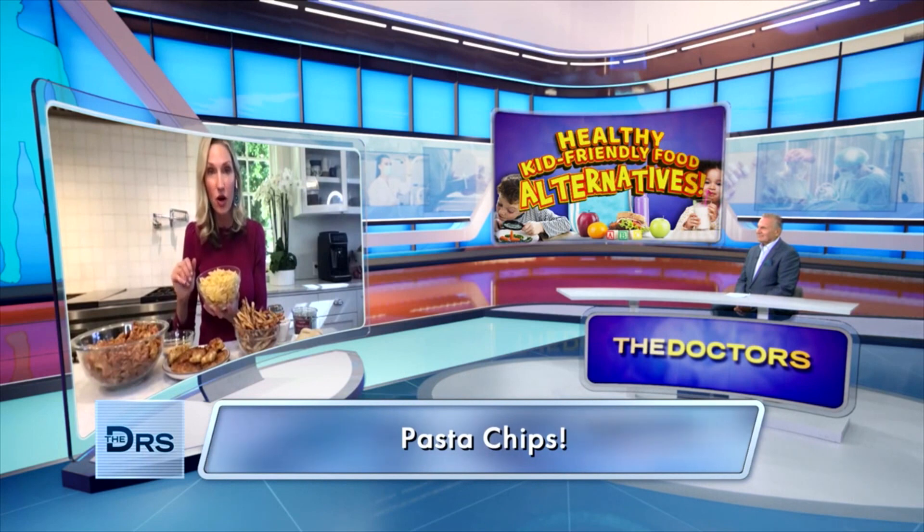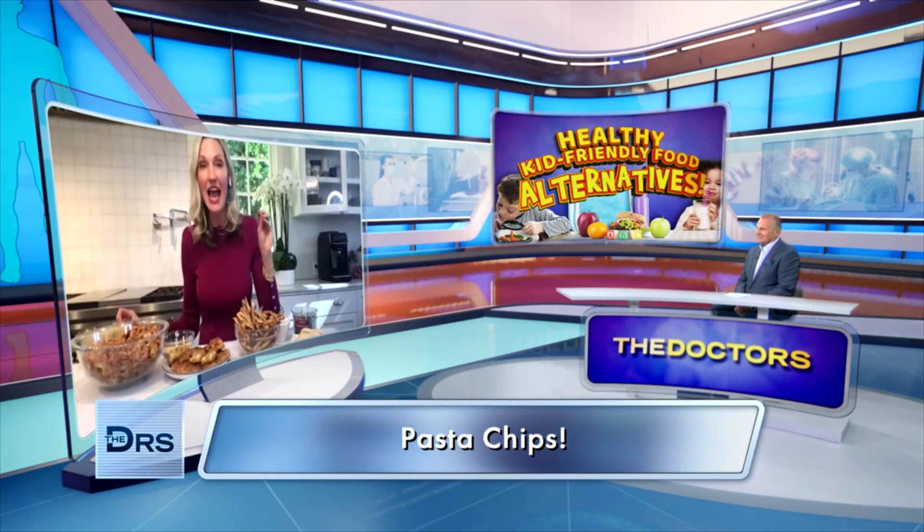Number five is pasta chips. This is like the internet sensation these days when it comes to food and especially snacking. If you have never had a pasta chip, you need to try now. They are absolutely crunchy, delicious, and so easy. You're going to take any shaped pasta that you want from your pantry, boil it like normal, and then put it in the air fryer.